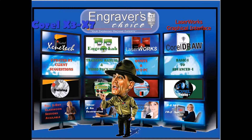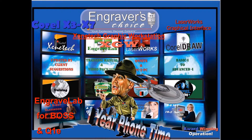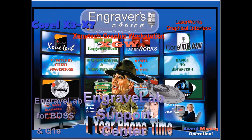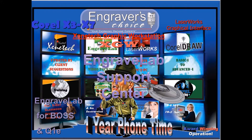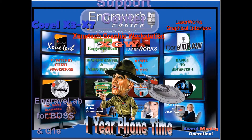Hello, I'm Joe Braga of Engraver's Choice. I own CorelDrawTraining.com and EngraveLabTraining.com and do lots of support on the XGW software for Xenotech. I'm associated with the Boss Laser Company and QualityOne. Here at Engraver's Choice, we have full training packages for CorelDraw and EngraveLab and for the XGW Xenotech Graphics Workstation.